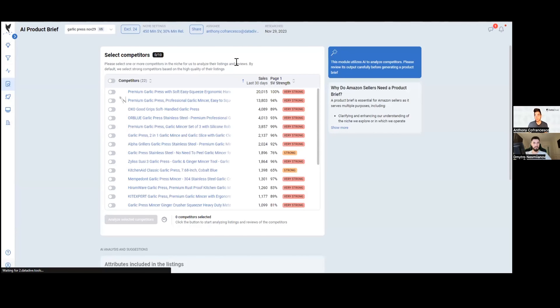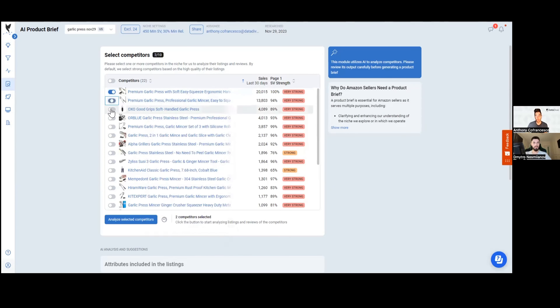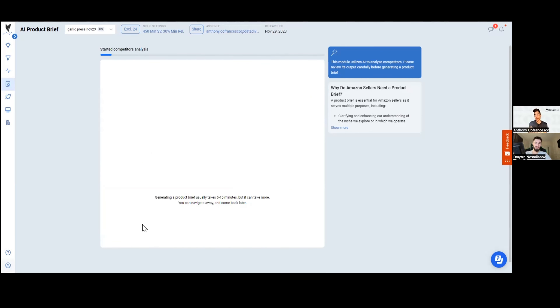I'll start with the AI Product Brief first because it takes about 5 to 10 minutes to run in the background. All I do is select up to 10 competitors — I'll choose the very strong ones, and also KitchenAid since they're just not great at Amazon. I've selected these 10 competitors, and what it's going to do is read all of the reviews for these 10 products and tell me what customers like, what they dislike, how I can improve the product, and what my customer avatars are.